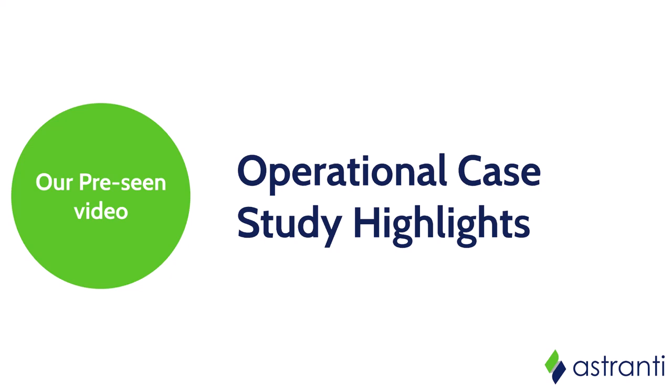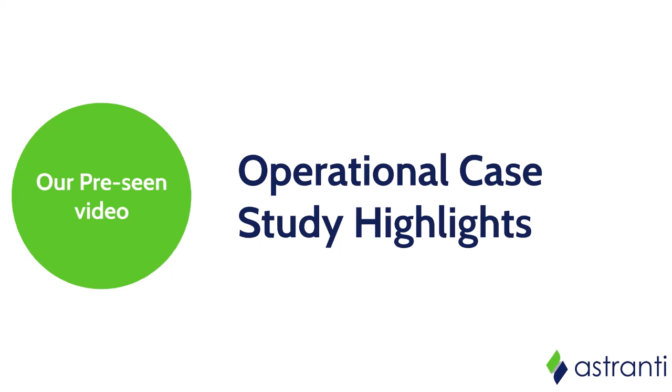Welcome to this Astranti Case Study Highlights Reel. We'll be looking at a bunch of videos from our precinct analysis and mock debrief series that will aid you in passing your operational case study exam. By the end of this video you will be a step closer to passing your case study exam as we go through some of the key points we found in each of our videos for the current precinct.